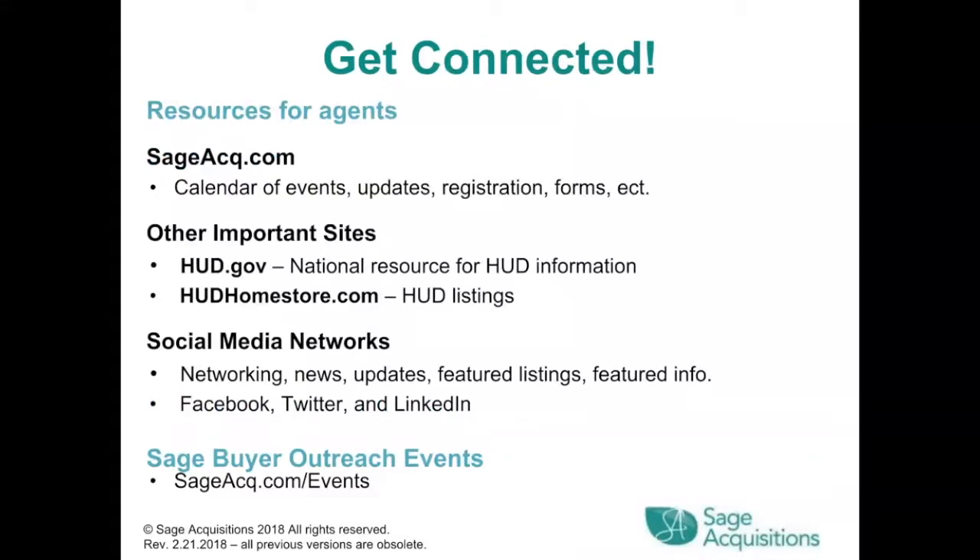Get connected. Resources for agents include sageacq.com for calendar of events, updates, and registration forms. Other important sites are hud.gov, a national resource for HUD information, and hudhomestore.com where you'll find HUD listings. Social media networks like Facebook, Twitter, and LinkedIn provide networking, news, updates, featured listings, and featured info.